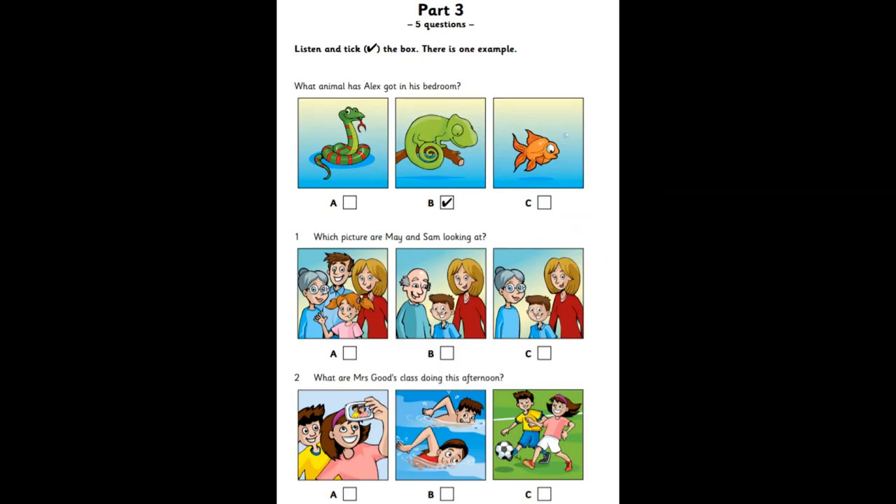Now listen to part three again. Which picture are May and Sam looking at? This picture's nice, Sam. Who's in it? Mum, my grandpa, and my cousin Tom. Where's your dad and your grandma? They're not in this picture, May.